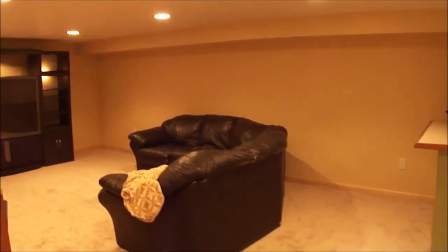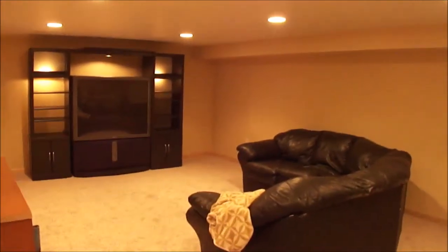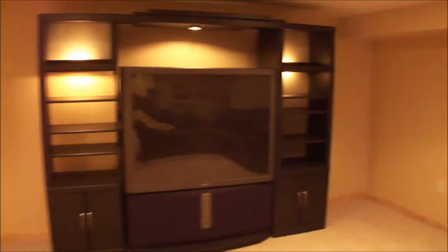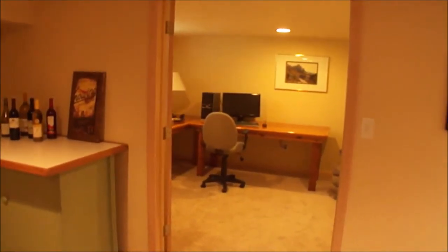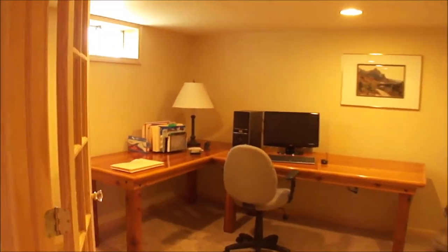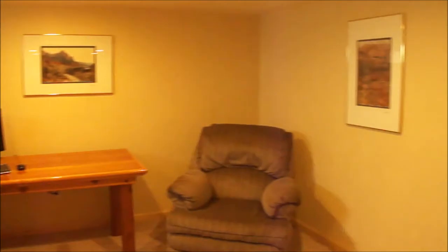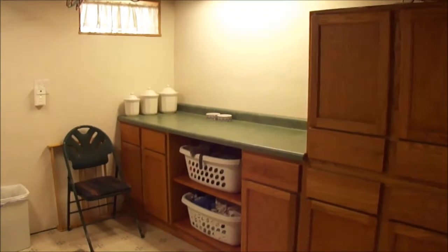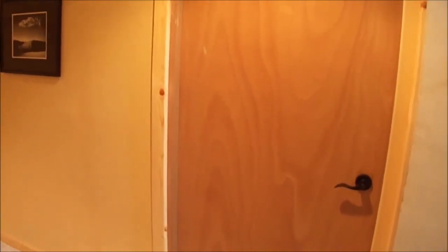Now we are downstairs in the finished lower level. You have a beautiful rec room with canned lighting and a nice large space. Through the door on the left is a ton of storage area. There's also an office with some natural light and French doors that can close it off for privacy. The stairs lead up to the back entrance toward the kitchen, and there's also a nice large laundry room with cabinetry and additional storage.